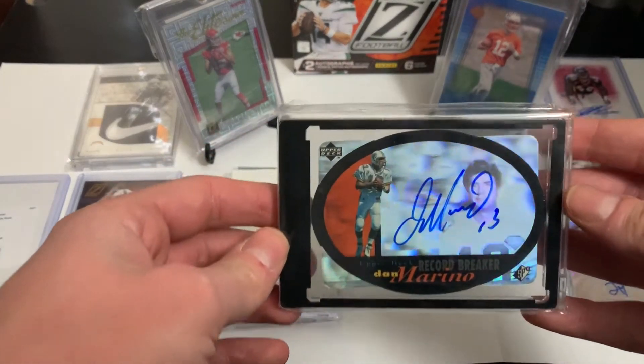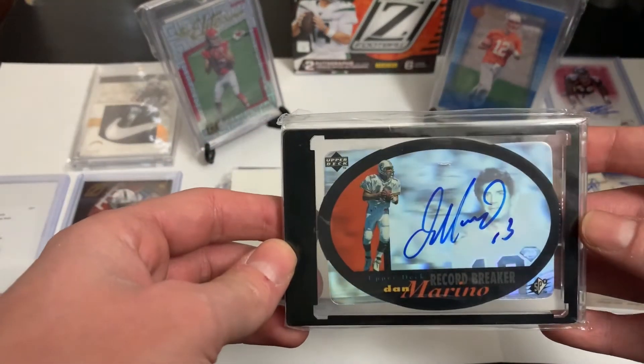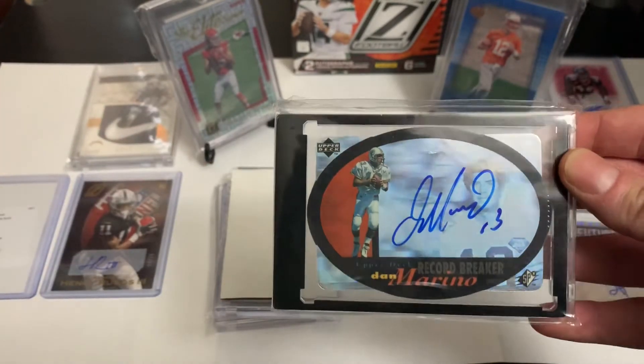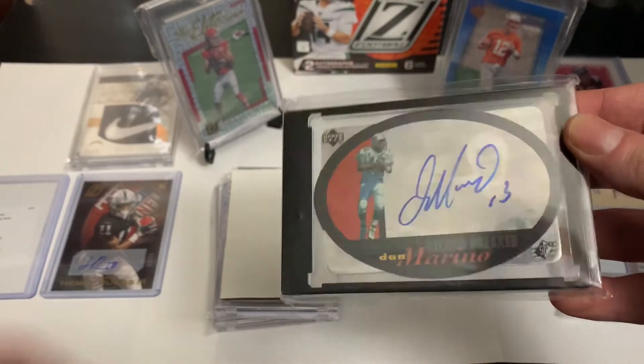Number three is one I got out of a break from HH Twin Breaks — check them out if you don't know them. It's a Dan Marino on-card auto, I think it's from 96 SPX.